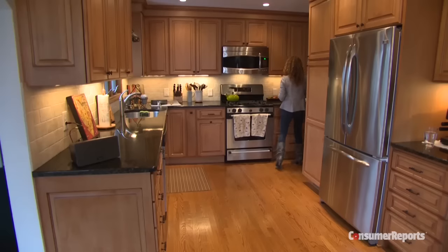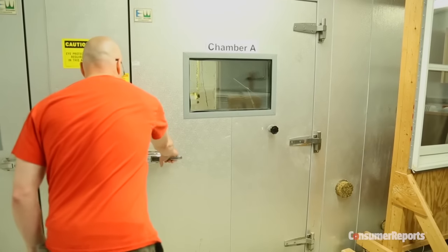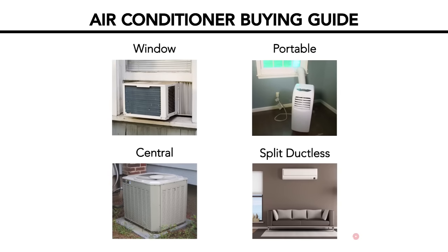When it's hot out, keeping your house or apartment cool can be a snap with the right air conditioner. Here at Consumer Reports, we test dozens each year for cooling performance, all to make it easier for you when it's time to buy a new unit.